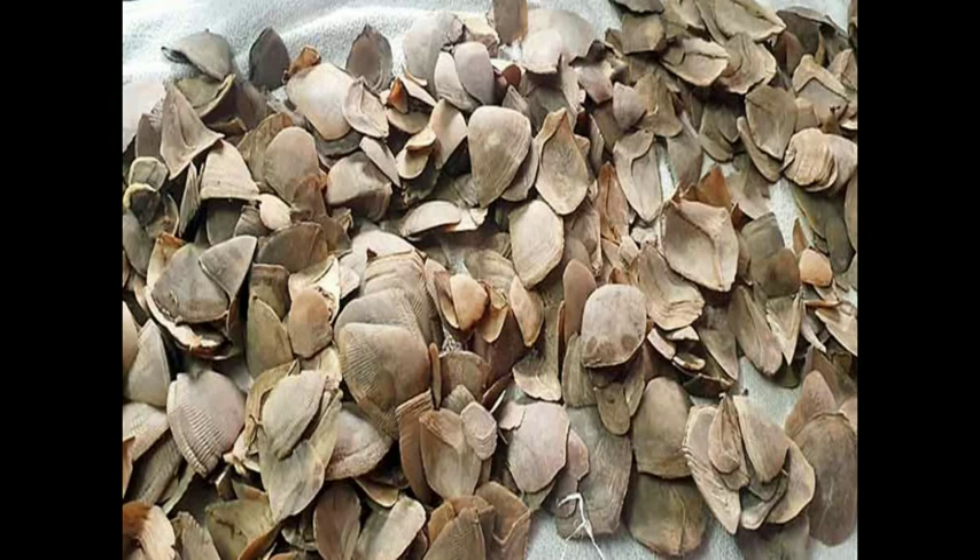That has given rise to international smuggling of pangolin scales. However, it has been proven in many researches that keratin has no medicinal properties.